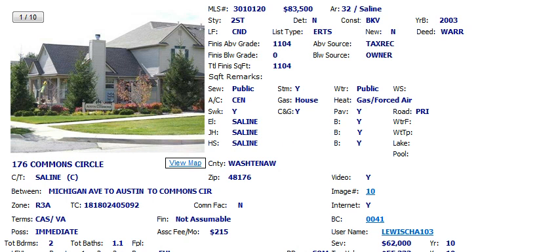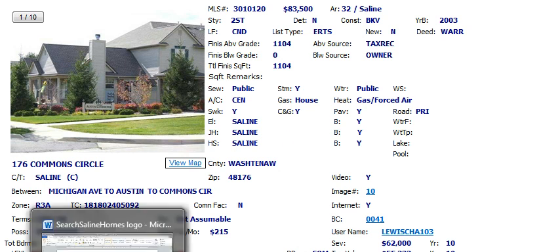If you want to take a look at that, you can give me a call at 476-2063. You can always search for properties on your own at my website, SearchSalineHomes.com. Make it a great day!